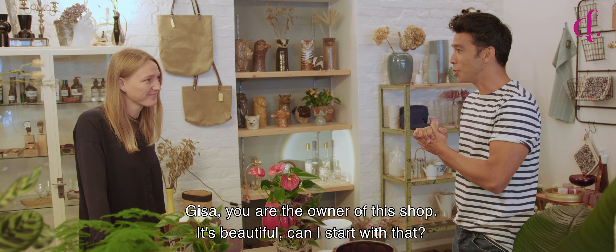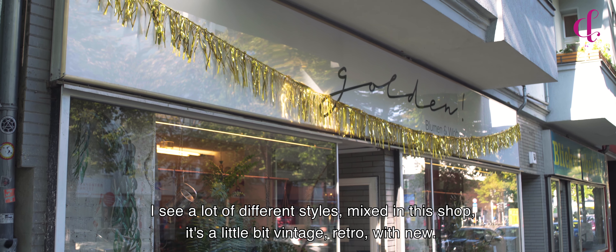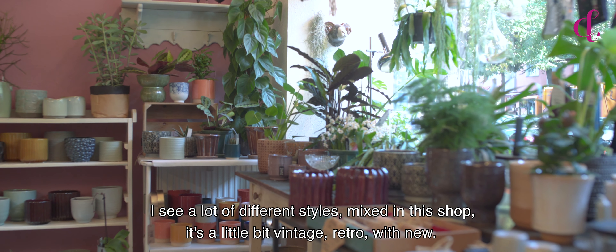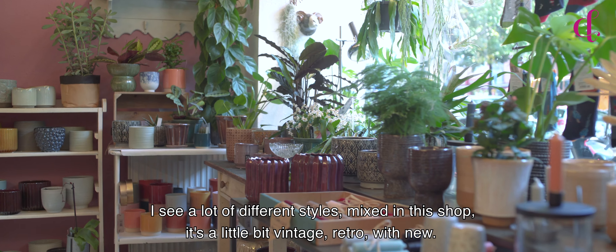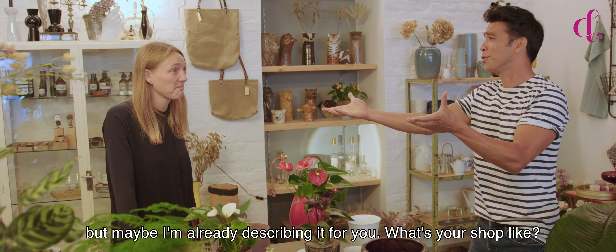We're here at Golden Bloemen und Wohnen, Flowers and Living. Giza, you're the owner of this shop. It's beautiful. Can I start with that? Yeah, thank you. I see a lot of different styles mixed in this shop. It's a little bit vintage, retro, with new. But maybe I'm already describing it for you. What's your shop like?